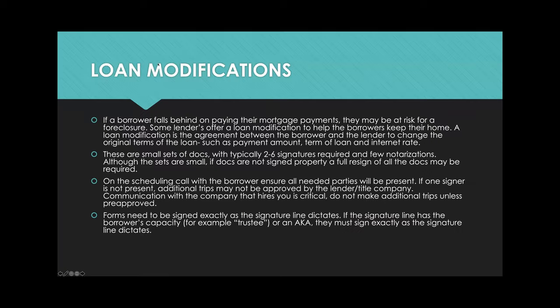Let's talk about loan modifications. If a borrower falls behind on paying their mortgage payments, they may be at risk for foreclosure. Some lenders will offer a loan modification to help the borrower keep their home — it's an agreement between the borrower and the lender to change the original terms of the loan, such as the loan amount, length, or interest rate. These are really tiny sets of loan documents, with typically two to six signatures required and maybe one to three notarizations.